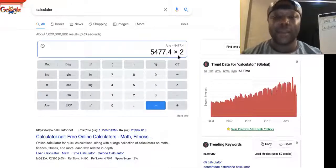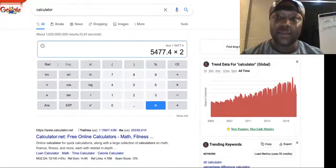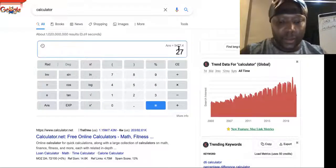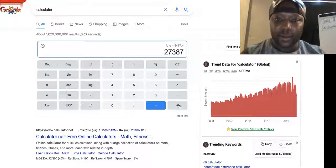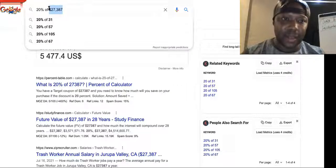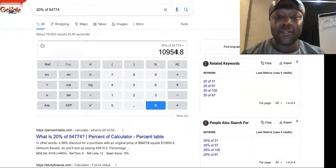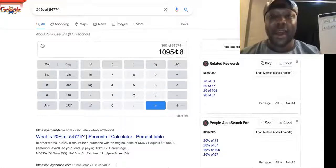Let's say we get two bookings a week. Me and you will split that. So we take $27,387, multiply it by two, and then find 20% of that total. That comes out to $10,954 — so this is exactly how you can make 10k a week just off of a couple of bookings.